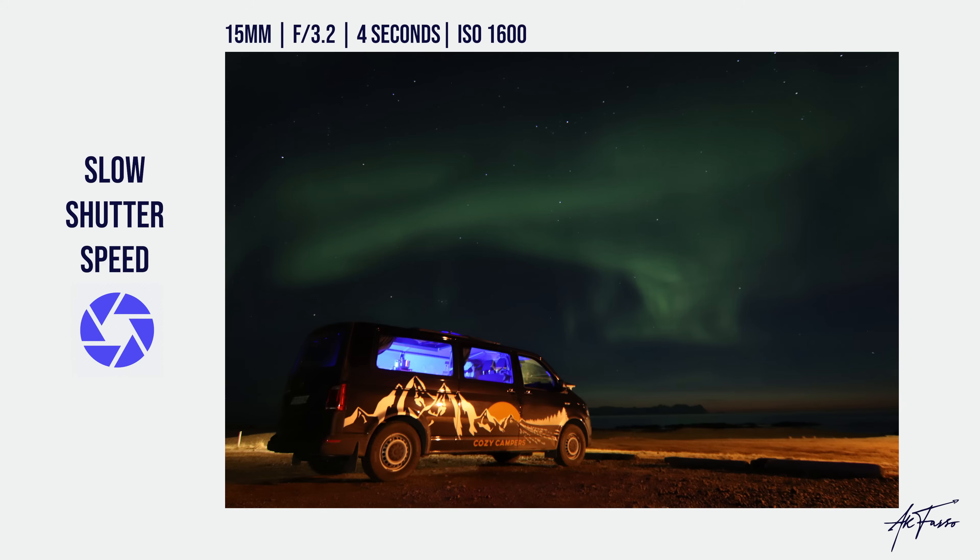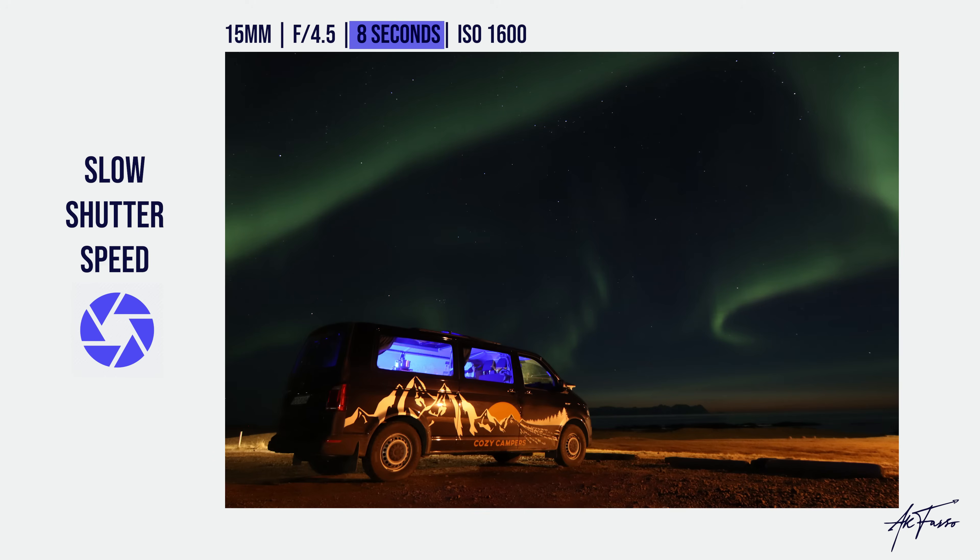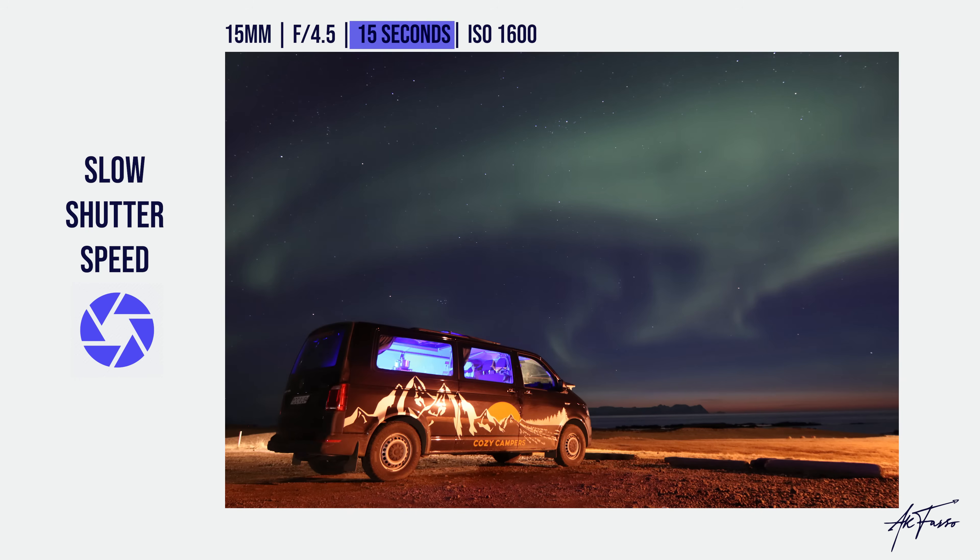You can see in these examples I went from four seconds to eight seconds. I also adjusted my f-stop to constrict the light, then went from eight seconds to 15 seconds, so you can see the differences between those photographs.